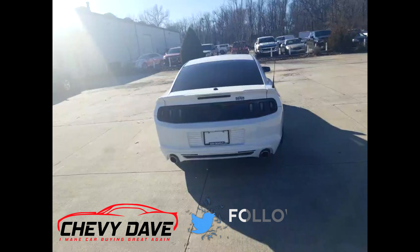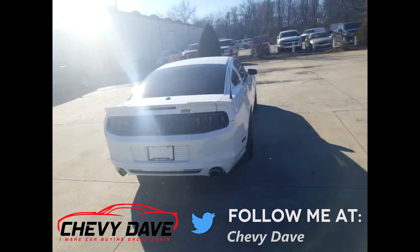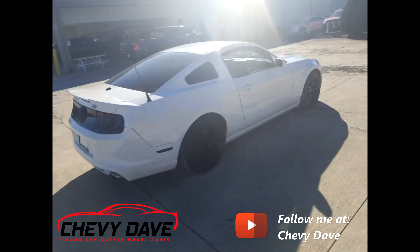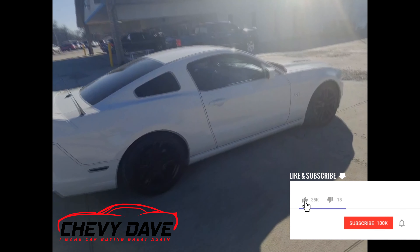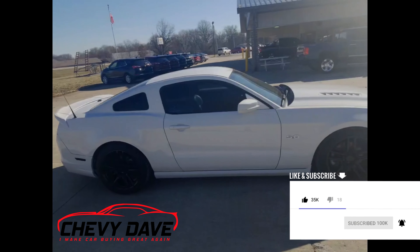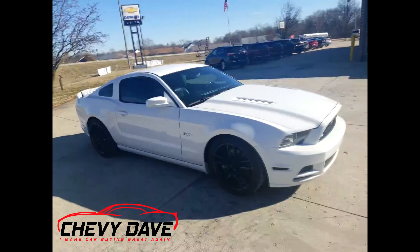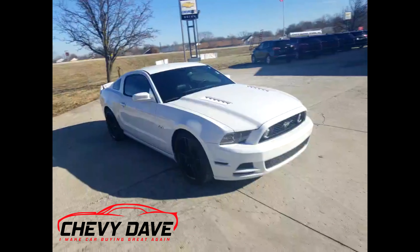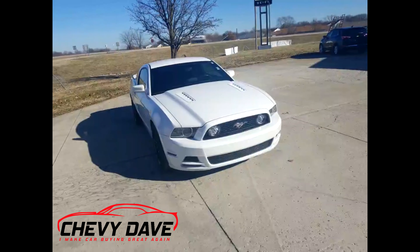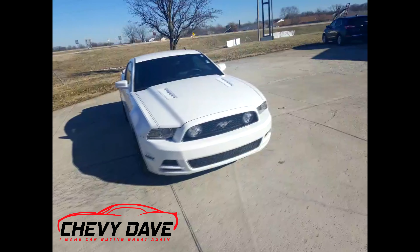Nothing wrong with it. We went through our strict 127-point inspection and it's in great shape. It's all white, blacked out, got the black rims, dual exhaust system, tinted windows, and the vehicle is looking for a new home. It does have keyless entry and also a Viper alarm system with keyless entry and remote start, along with a rear hatch release as well.